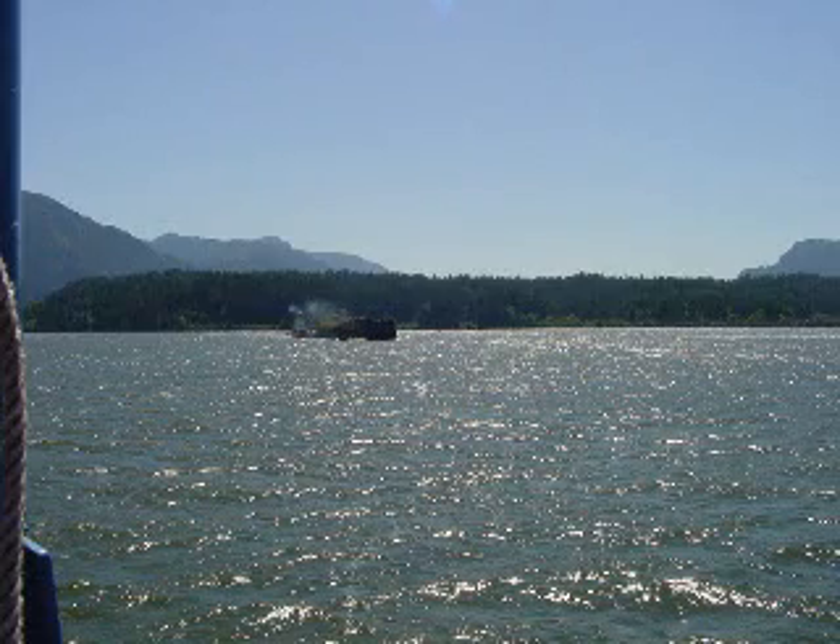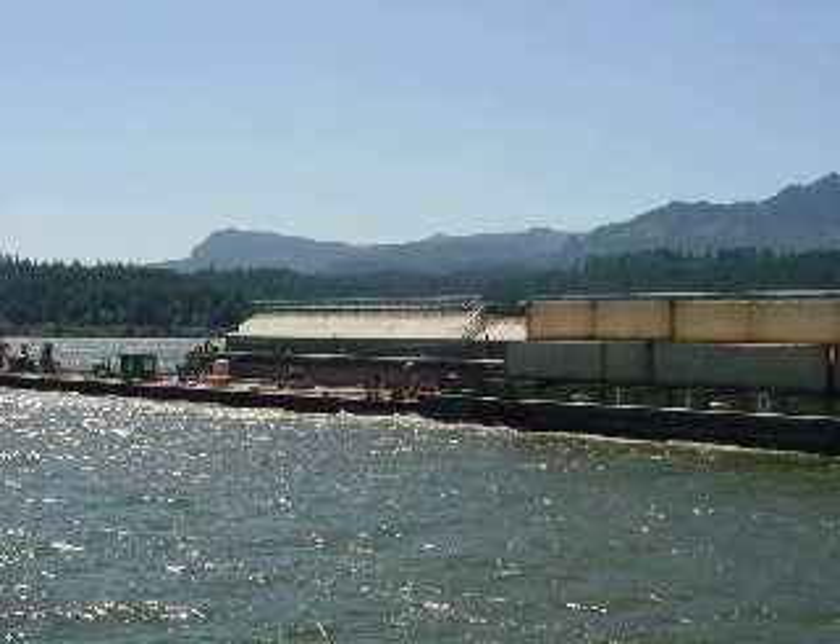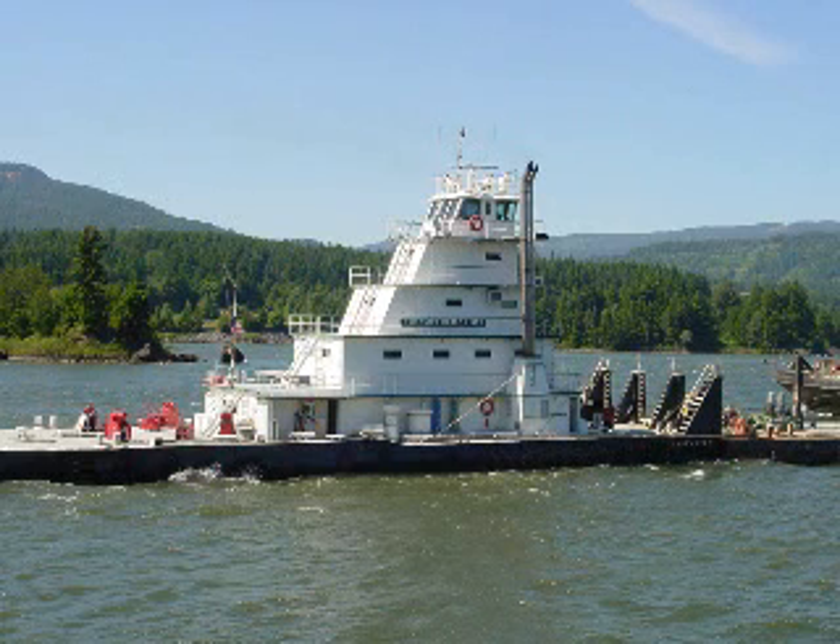We didn't get too far up the channel before we passed a barge on its way down to Portland. This is a small barge carrying, I believe, oil, some building supplies, and a lot of containers. You don't realize how truly big even a little barge like this is until it comes up beside you and you realize the ship itself is five stories tall. Our ship's captain let loose with a blast on her little steam horn, and the barge returned a welcoming hello with a blast on his big ship's horn.